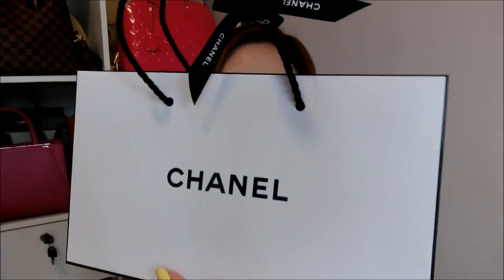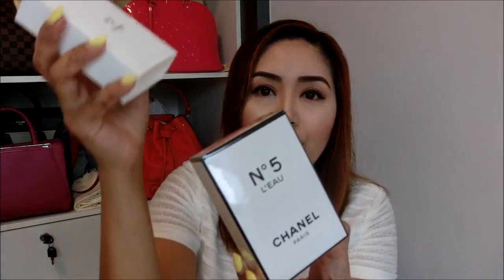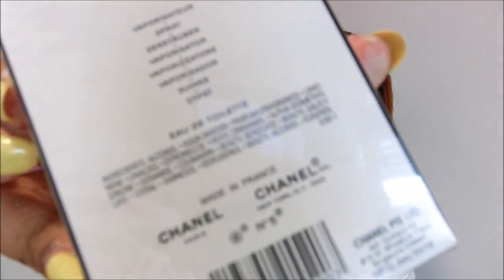For my last items, I went to get some cosmetics at Chanel. It comes in this cute little Chanel white paper bag with a Chanel ribbon. What I purchased was the very latest Chanel N°5 L'Eau perfume in the 50ml size — it comes in 50ml and 100ml. I really love this scent; it's very different from the original Chanel N°5. The original smells heavier with a more mature scent, whereas this one has a more youthful smell. It's an Eau de Toilette made in France.